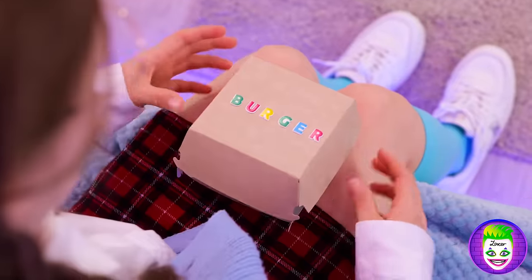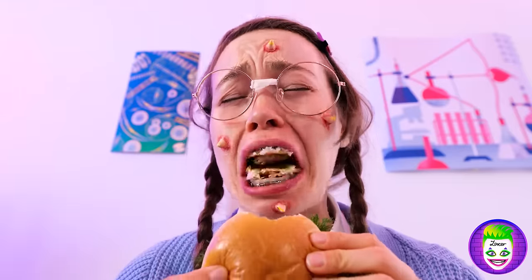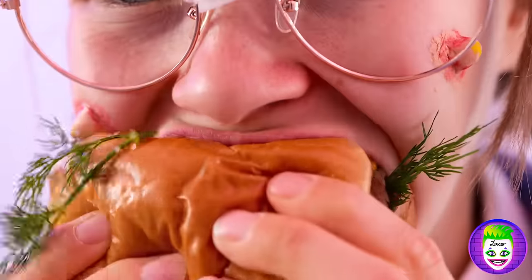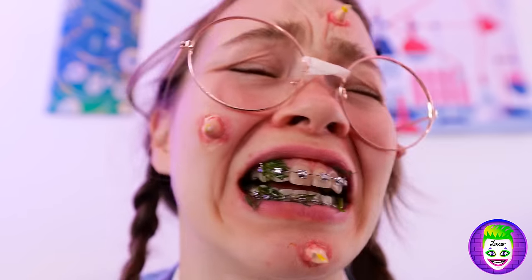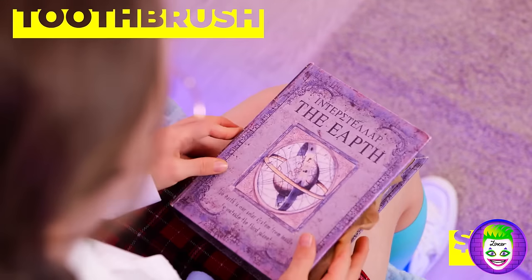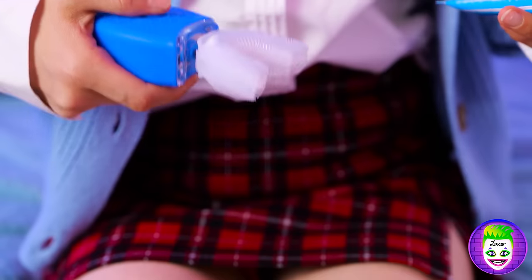Maybe some lunch will cheer you up. It's your favorite — extra dill, hold the onions. Oh no, it's all stuck in your braces. Don't worry, all you need to do is brush, especially with this electric toothbrush.